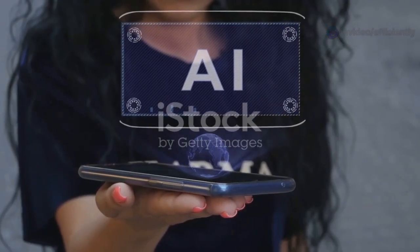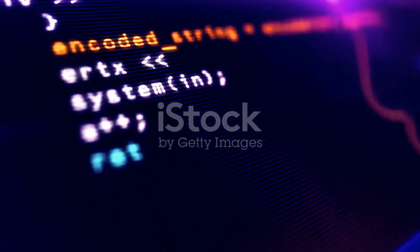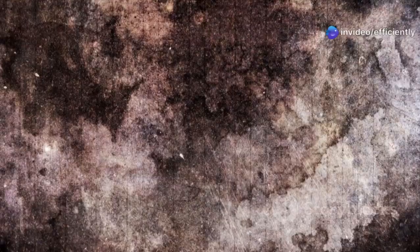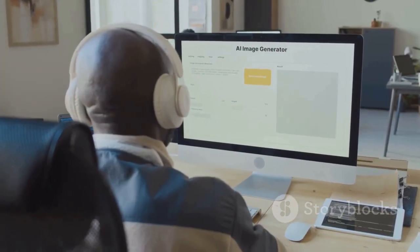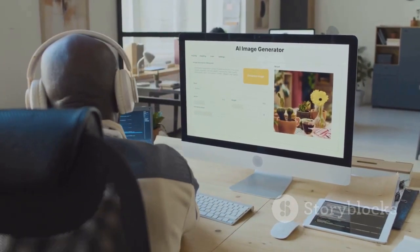First up is Leonardo.ai. This one's a game changer for anyone who needs to create stunning visuals. Leonardo.ai is an AI image generator, but not just any generator. We're talking about designing everything from photorealistic images and concept art to game assets and custom textures. You can iterate with the AI, feeding it prompts, and watching it generate different versions of your vision in real time.